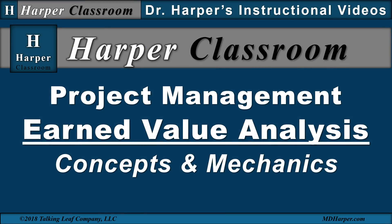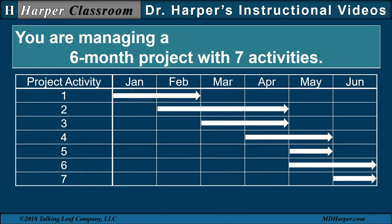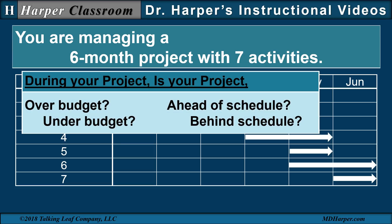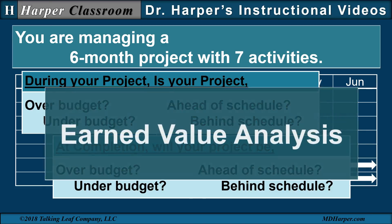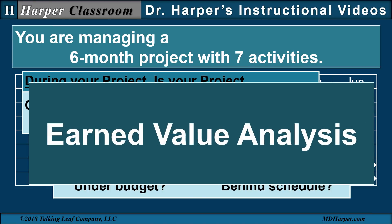Welcome to the Harper Classroom. I'm Dr. Harper. This video is on project management earned value analysis concepts and mechanics. You're managing a six-month project with seven activities. During your project, is your project over budget, under budget, ahead of schedule, behind schedule? At project completion, will your project be over or under budget, ahead of schedule, or behind schedule? These questions and others will be addressed within earned value analysis.